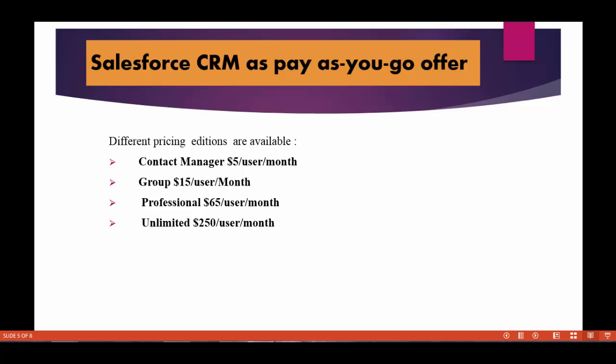In this course, we are going to use the Salesforce Developer Edition. It's a free-of-cost edition — you don't have to pay anything. And it's not a trial version, so you can use it for an unlimited amount of time.